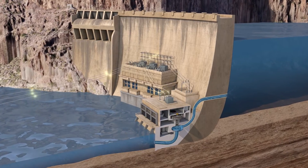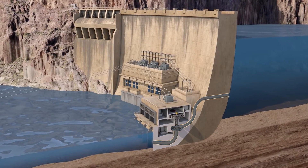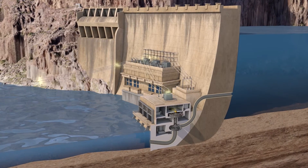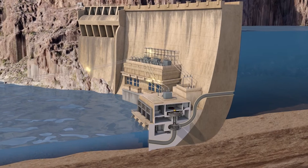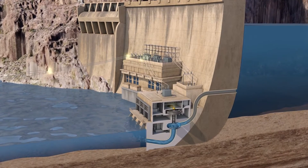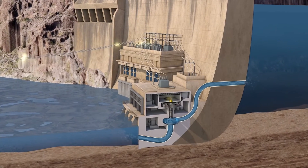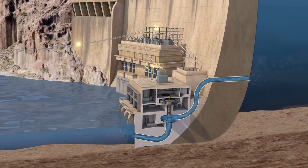In a pump-back system, it works in reverse. Instead of producing electricity for the grid, grid power is fed into our generator. That generator is now running in reverse, essentially becoming a motor, and allowing the turbine to now become a pump. That water has now moved from a lower reservoir up to the higher reservoir.